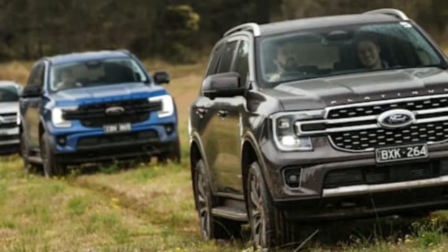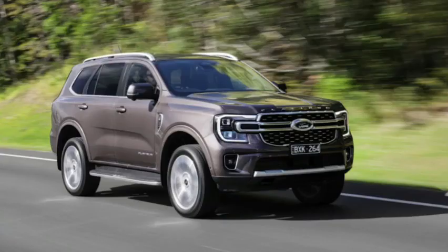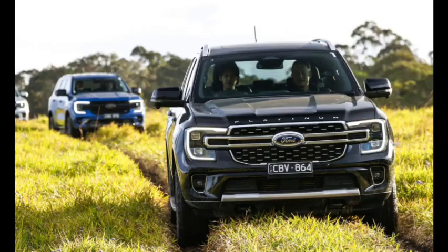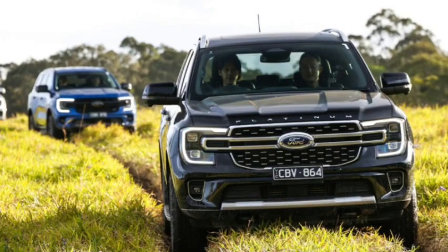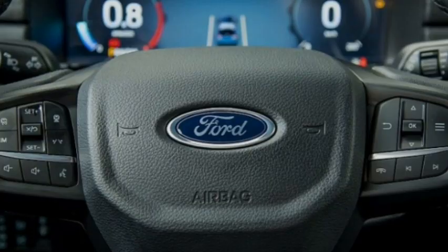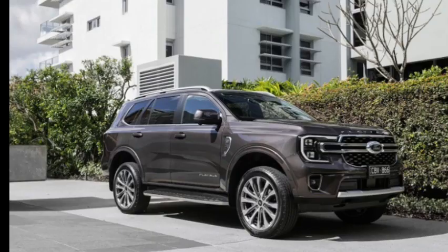Longer top pick in the large ute-based 4x4 segment, the Everest has forever played a distant second fiddle to the related Ranger pickup on the sales charts, up until quite recently. The next-gen Everest, which launched around July to August 2022, set a number of sales records last year and has the blue oval firmly in contention for segment sales leadership. Going into 2023, a full year of deliveries could prove to be a turnaround for this off-road capable seven-seater.